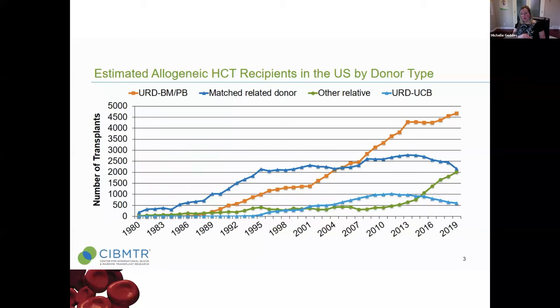Looking at donor sources over the years: unrelated donor bone marrow or peripheral blood is the orange line — it's been going up compared to matched related donors, the dark blue line, which is very stable. Only about 25% of people will have a sibling donor, so about 25 to 30% of patients get a matched sibling donor. Overall the number of unrelated donor transplants is going up. Cord blood transplants peaked in the early 2000s and are coming down a bit. What's increasing is haploidentical donors — half-identical donors including parents, children, and non-fully-matched siblings — because we're getting better at preventing complications.